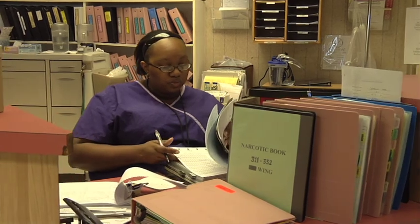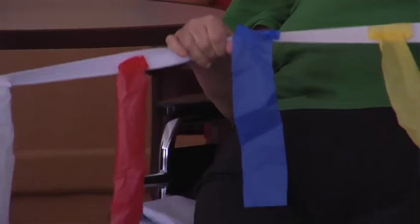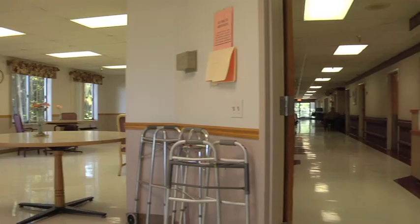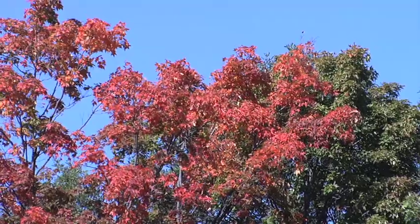Residents should choose our facility for the same reason they would choose any facility — we provide the highest level of quality care. But what sets us apart from other facilities is that we emphasize dignity and comfort more than any other long-term care facility. Our goal is to not only provide high quality service and care, but to do it by maintaining independence, dignity, and comfort. From our beautiful scenery to our warm hospitality, West Suburban Nursing and Rehabilitation Center will work to earn the trust of you and your loved ones under our care.